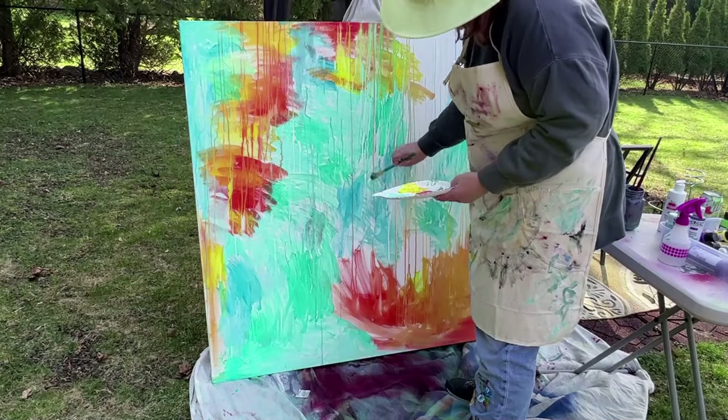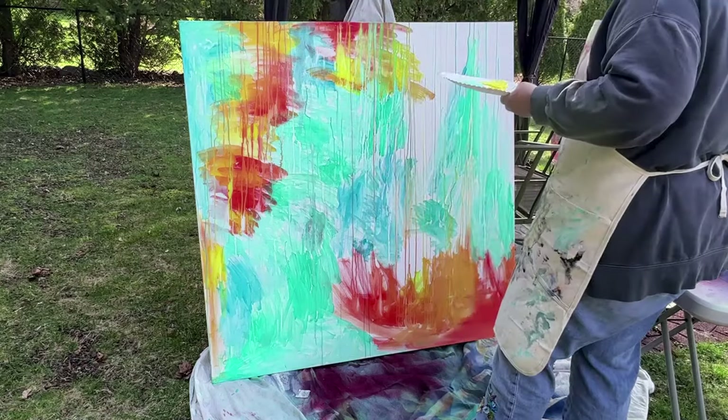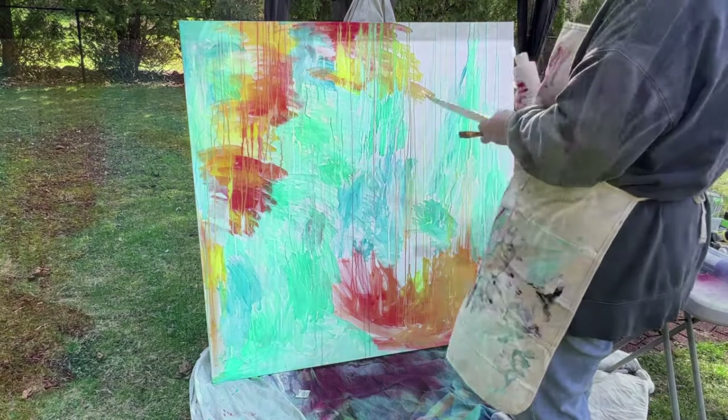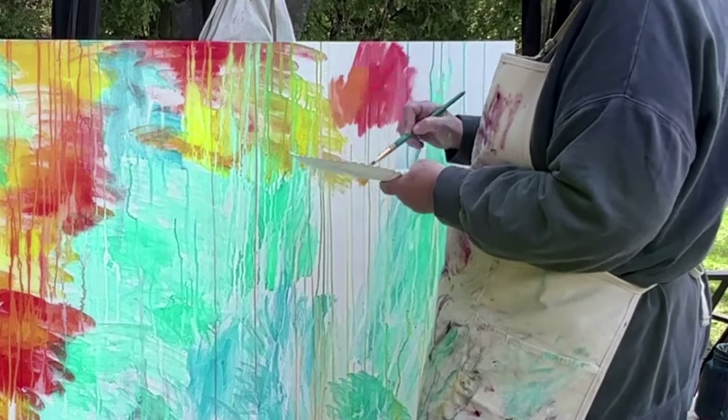Painting large has its challenges though, so I want to talk about those. First of all, not all of us have tons of room in our studio or home to paint large. So if you don't have a lot of room in your home, you can do what I do, which is to go outside. As I'm filming this right now, we have a rare, really beautiful April day here in the Midwest, and I'm taking advantage of it — I'm going outside.